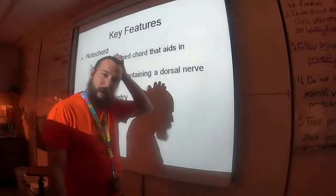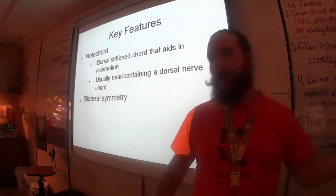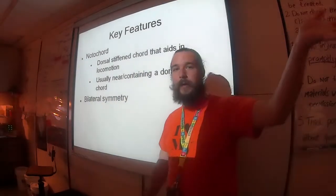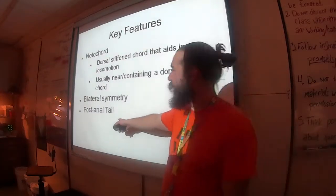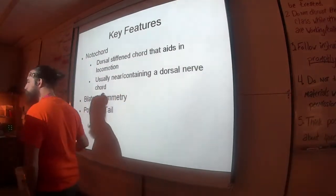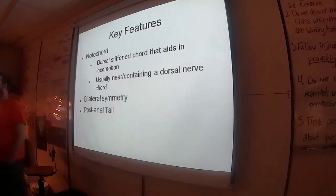All members of Phylum Chordata, being part of Bilateria — like everything else that's not Echinodermata, sponges, and cnidarians — have bilateral symmetry. This is that tail; it's called a post-anal tail. The tail means it's located after the anus.